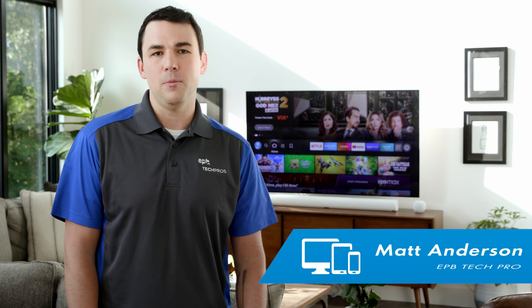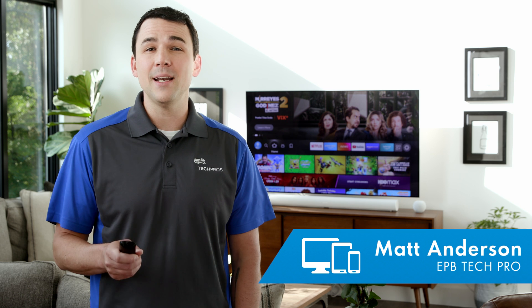So you've got an Amazon Fire TV, Fire Stick, or Fire TV Cube, and you want your Fi TV? I'm Matt with EPB, and I'm here to help. We've got a quick tip to make finding and using the EPB Fi TV app easy for you, even if you and technology don't always get along, on this edition of EPB Tech Pro Tips.